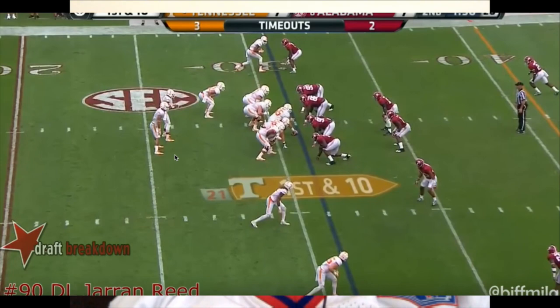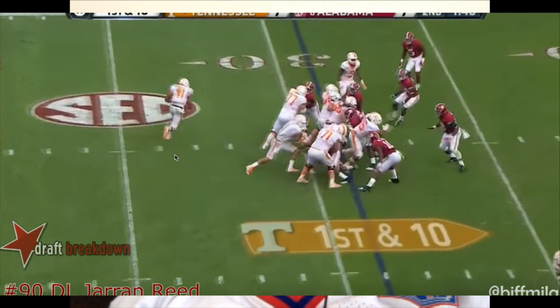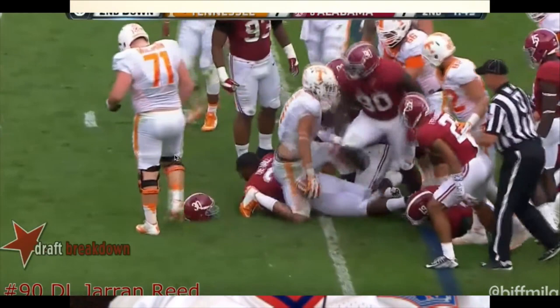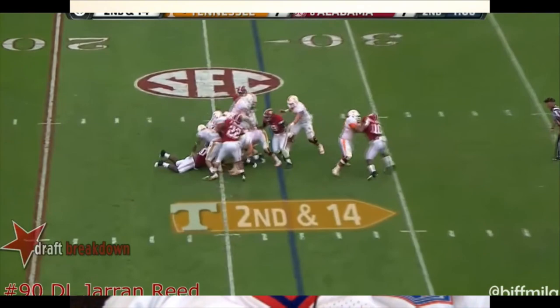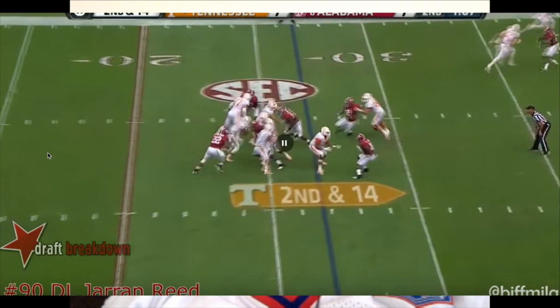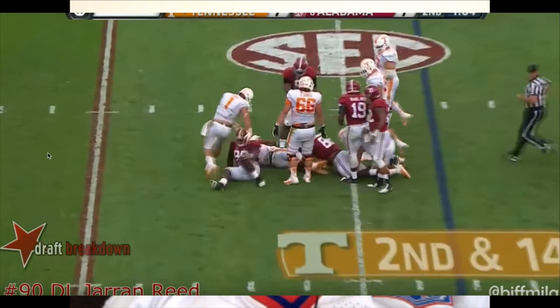I do like this play. He takes a hand to the face, stays with the play, doesn't lose much ground, still sticks around the back. And on second and fourteen, he just manhandles that guard. That's a good play.